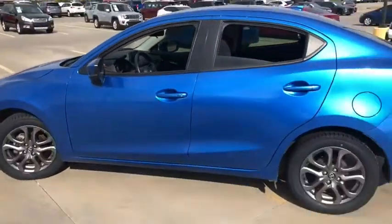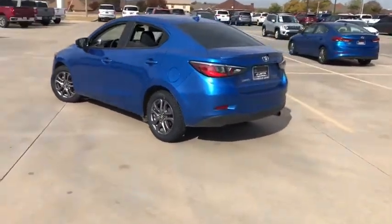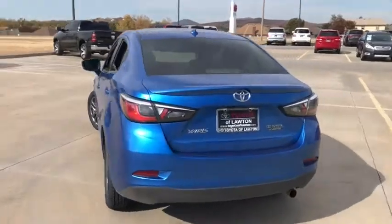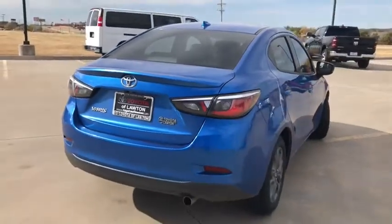Traction control, dual airbags, alloy wheels, power steering, rear window defroster, power windows, fog lights, electronic stability control, trip computer, panic alarm, brake assist.